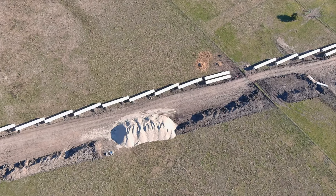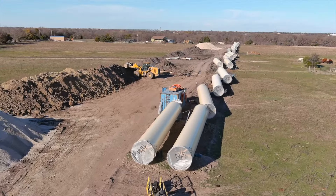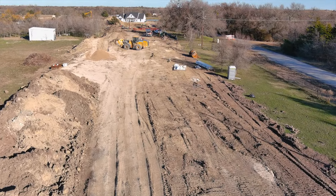We've also started construction on the pipeline that moves water from Lake Ralph Hall to treatment. Workers have finished 14 of the 22 tunnels needed for the pipeline, and they've buried seven and a half miles of pipe, which represents 25% of the total 32 miles of pipeline.